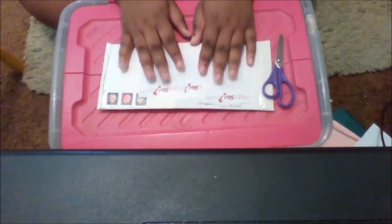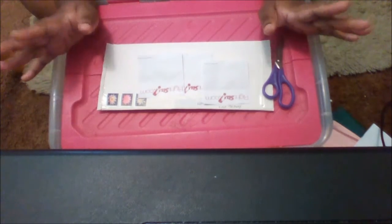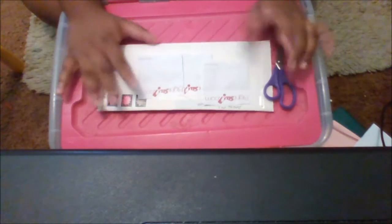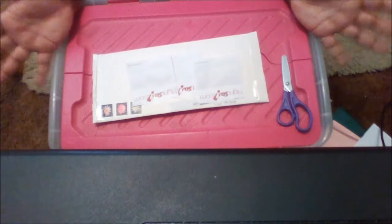Hey guys, it's Narelle here and welcome back to a new video. In this video will be yet another unboxing of an order that I ordered from Etsy. I actually ordered something from the Etsy shop Omega Art — I just happened to stumble upon their shop.